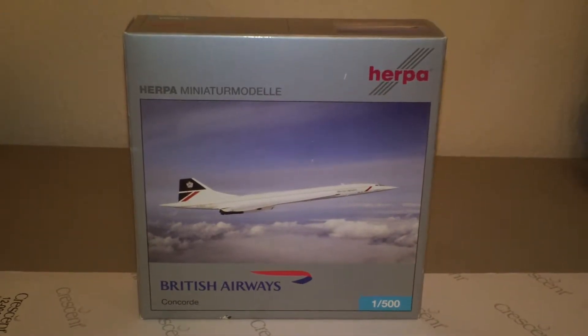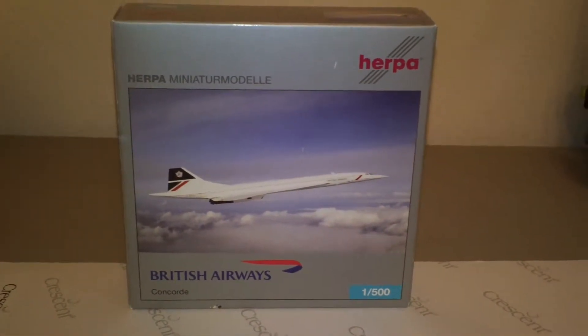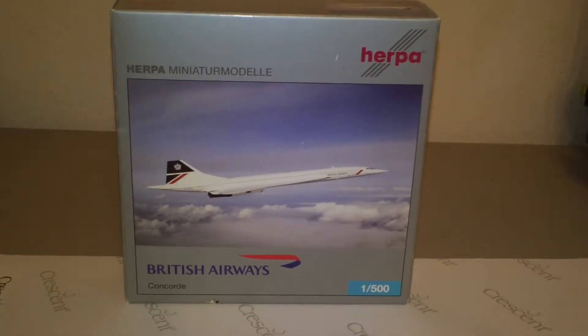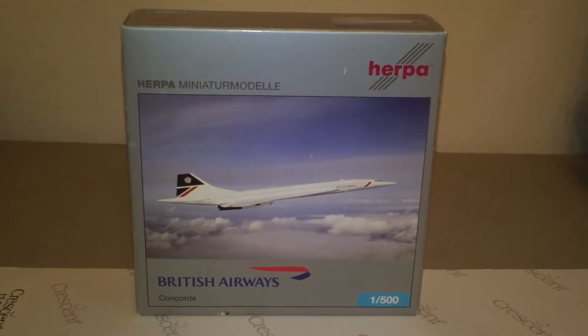Hey everyone, it's Jack Kooke again. I'm back with another 1:500 scale airliner review and today we're going to be looking at the Herpa British Airways Concorde 102.